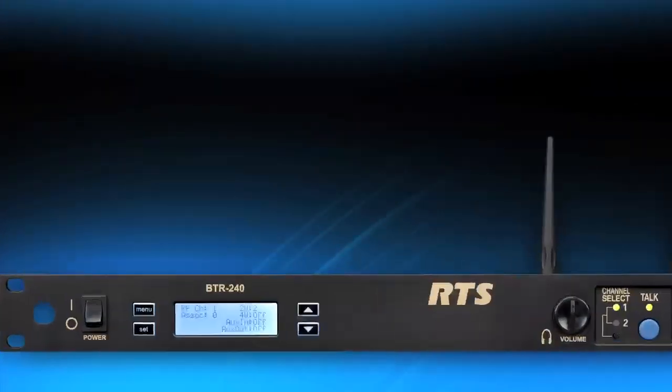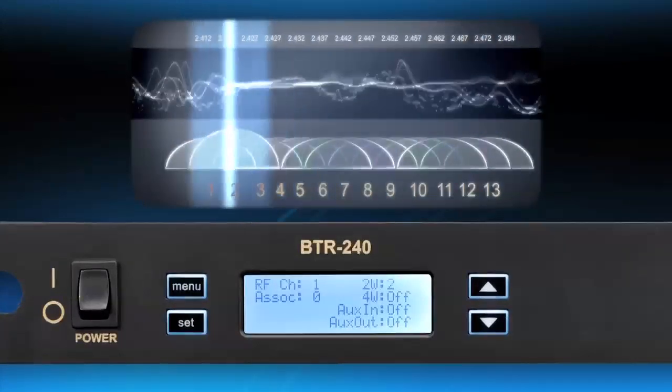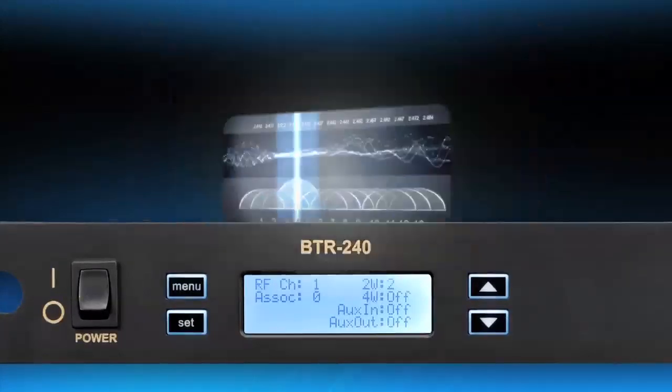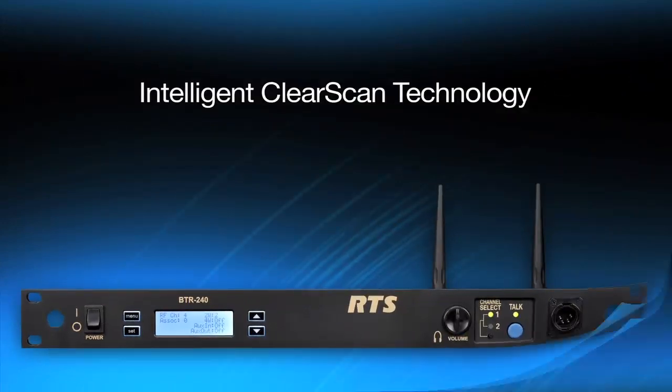In addition to those special features, the BTR240 also utilizes intelligent ClearScan technology, automatically selecting the optimal radio frequency channel for communication with just the touch of a button.